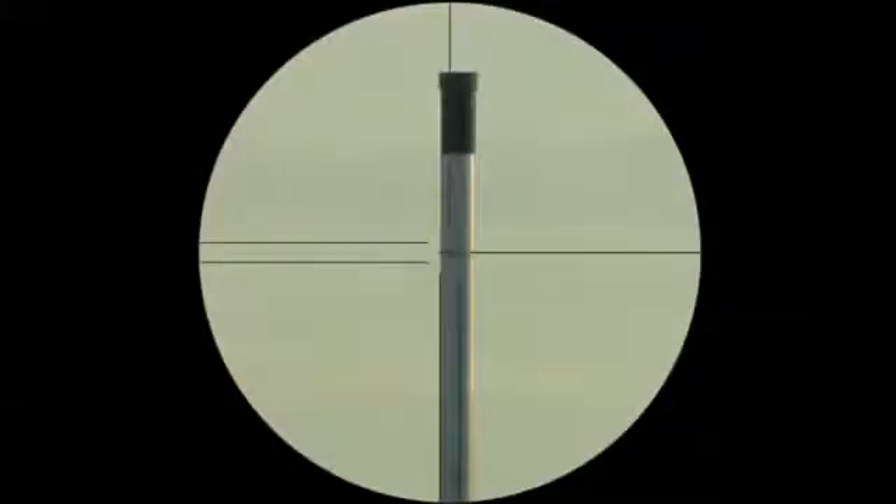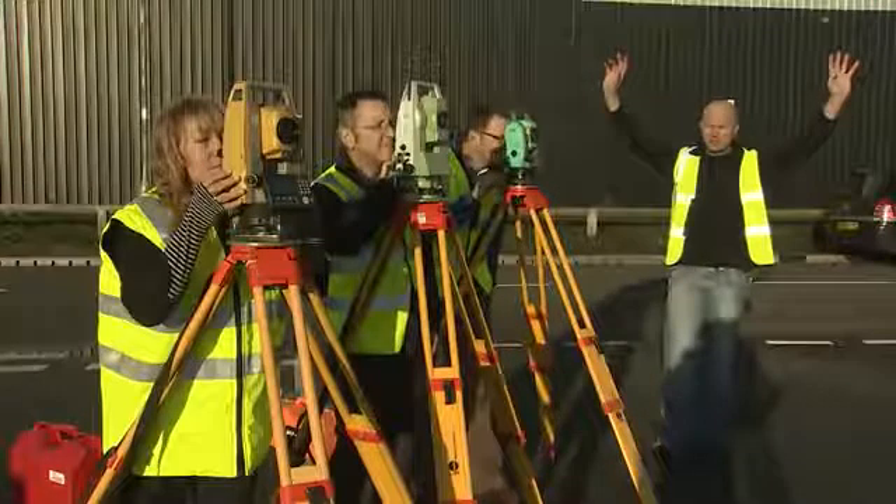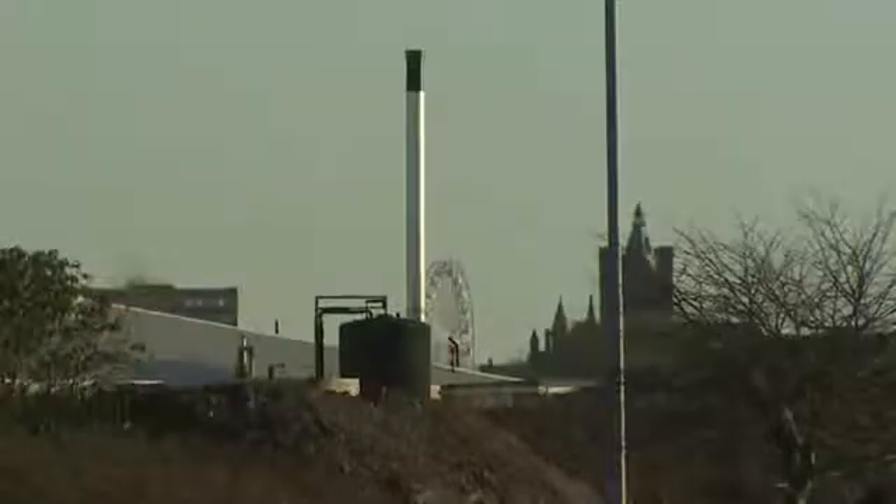We've got a tower approximately 350 meters away. The tower comprises a silver column with a black chimney top. I'm going to count down from three — three, two, one — and then I want you to take your measurement.